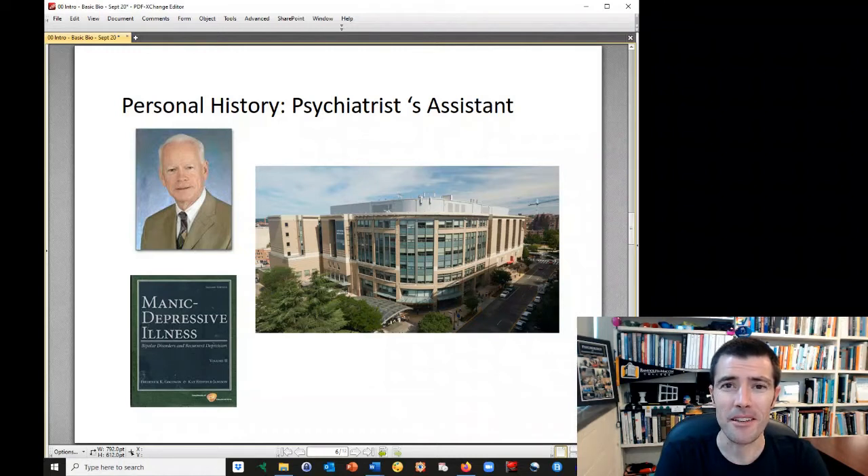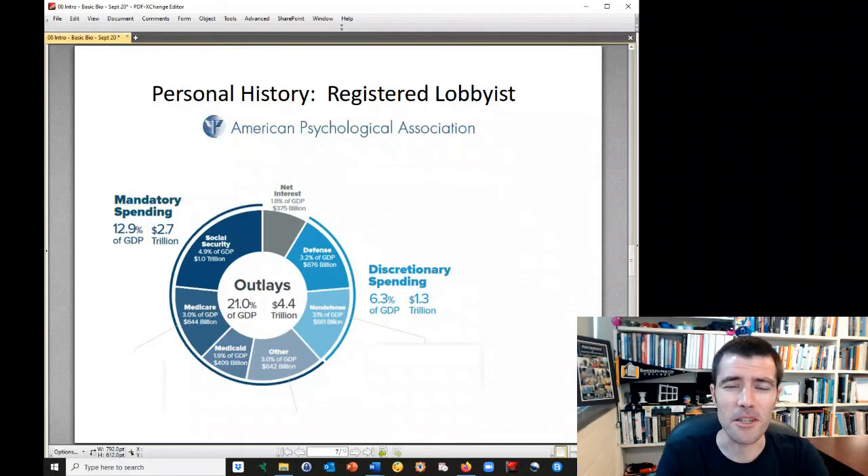I then worked in DC for the American Psychological Association, where I was actually a registered lobbyist in the Science Policy Office. The APA is the largest organization of psychologists — it represents clinical psychologists as well as psychological scientists, cognitive psychologists, perceptual psychologists, and social psychologists. What I did was advocate for the science of psychology on Capitol Hill, arguing to Congress that investing in the science of psychology was a worthwhile pursuit.